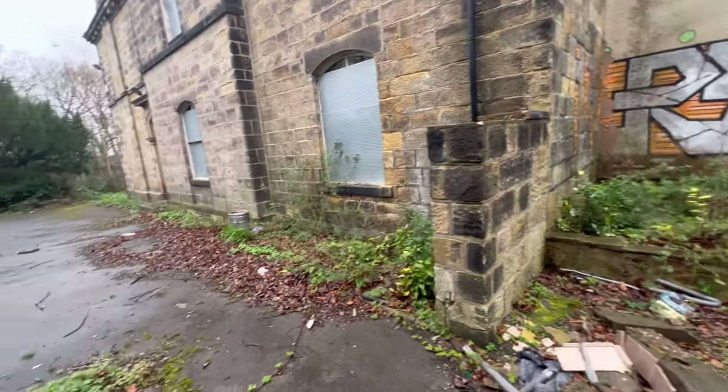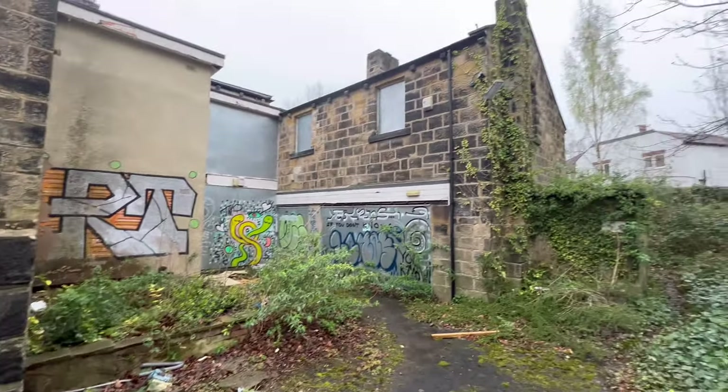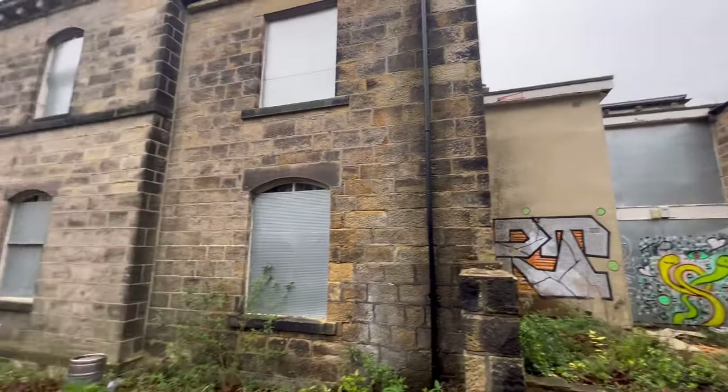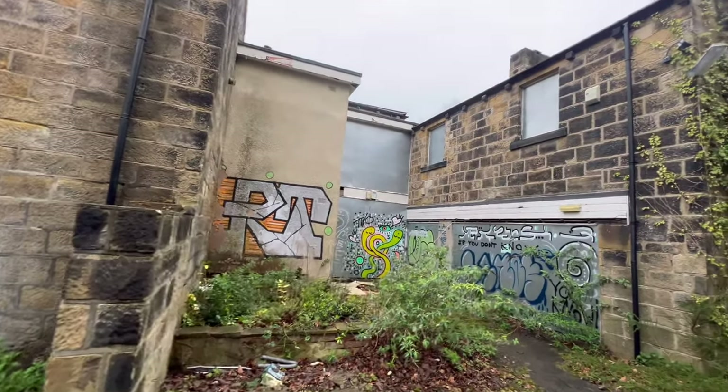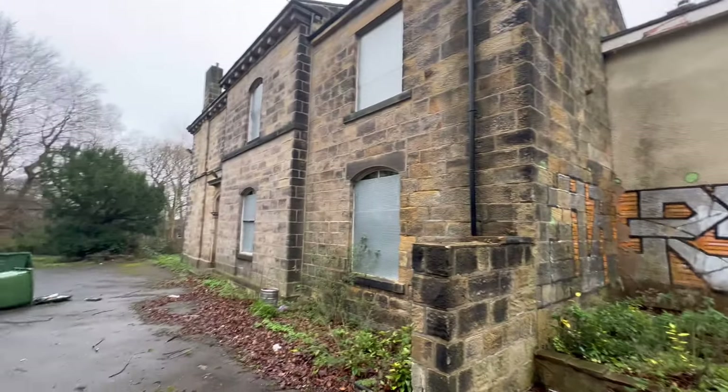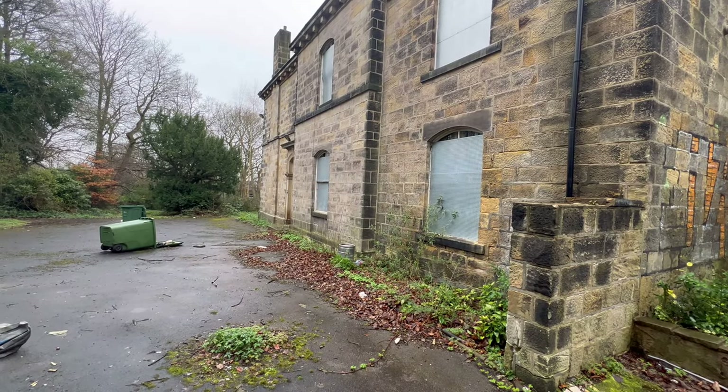It's sealed, bro. So guys, this is the building. It looks like it's going to be that window, mate. Yeah, definitely. Right guys, I'll see you inside.